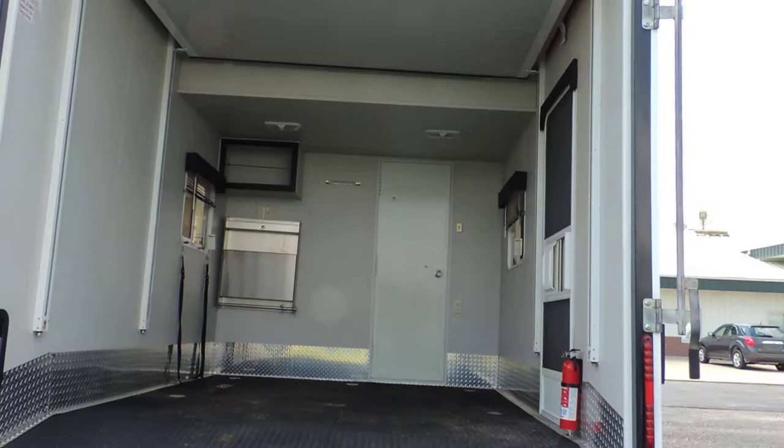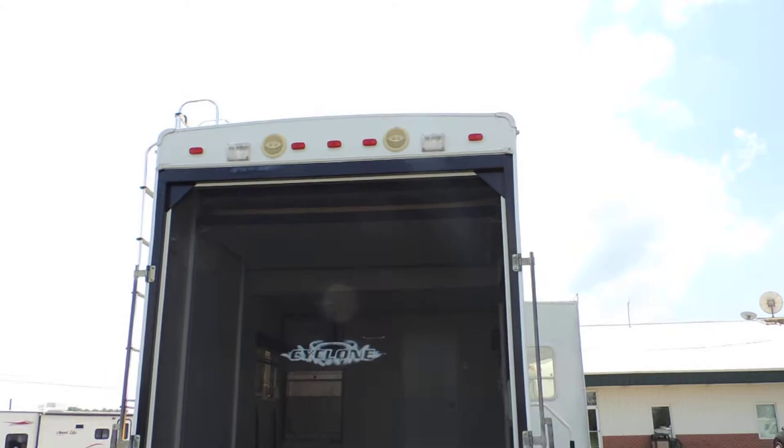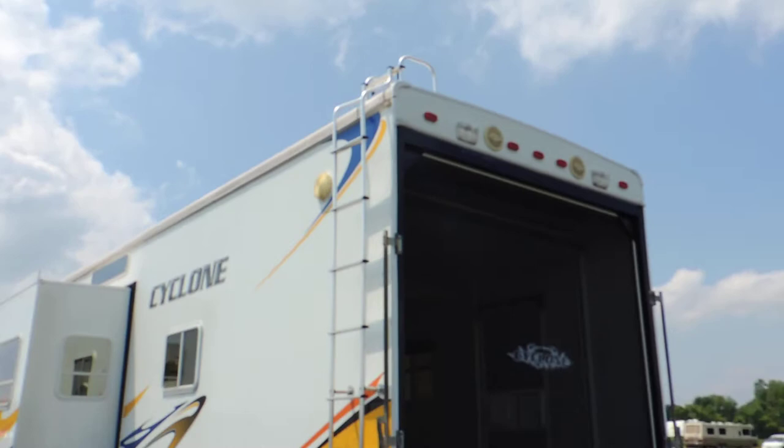This unit has a fully enclosed rear garage with two queen-size beds on top that power down — one comes down just off the floor and one just above that. It has a pull-down screen that latches to keep all the bugs out of the back. It says 'Cyclone' on the screen itself. It also has rear speakers, rear floodlights, and a rear ladder.